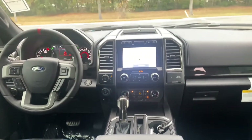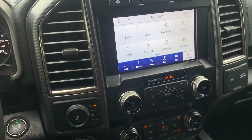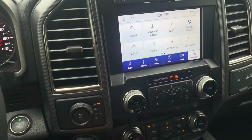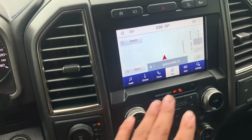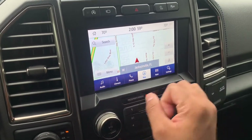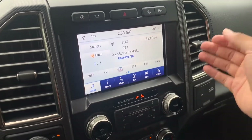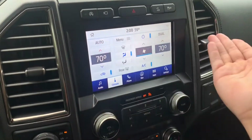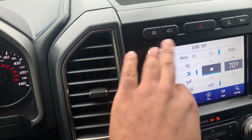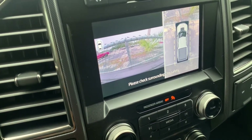This is your standard 8-inch SYNC 3 infotainment screen. It does have Apple CarPlay and Android Auto. You do get Wi-Fi in here with 4G Connect. Over here you can see your navigation — it looks pretty good, they updated it for the 2020 model year. The audio settings and climate settings are accessible here too. You got dual climate control. From the menu you can access your heated steering wheel. You can also turn off your automatic start-stop. Pressing this button shows your 360-degree camera view — part of the 802A package.